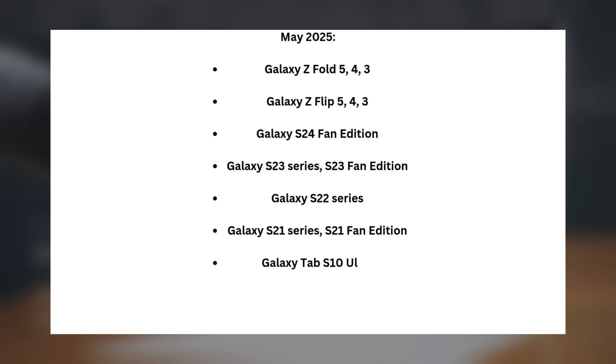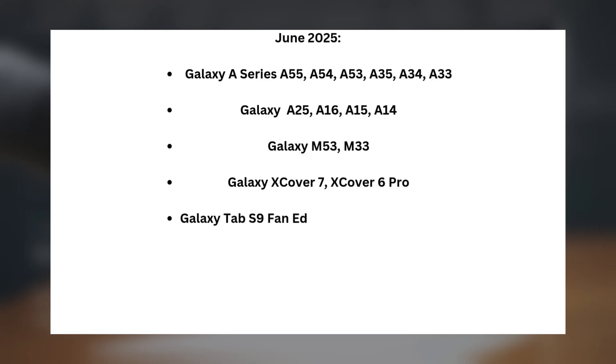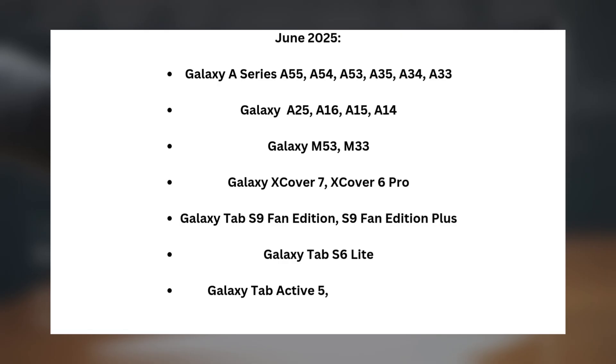Continuing the May 2025 lineup: S21 Fan Edition, Galaxy Tab S10 Ultra, Galaxy Tab S9 series, and Galaxy Tab S8 series. In June 2025: Galaxy A series — A55, A54, A53, A35, A34, A33, A25, A16, A15, A14; Galaxy M53 and M33; Galaxy Xcover 7 and Xcover 6 Pro; Galaxy Tab S9 Fan Edition, S9 Fan Edition Plus, Tab S6 Lite, Tab Active 5, Tab Active 4 Pro, and Galaxy Tab S9 Plus.